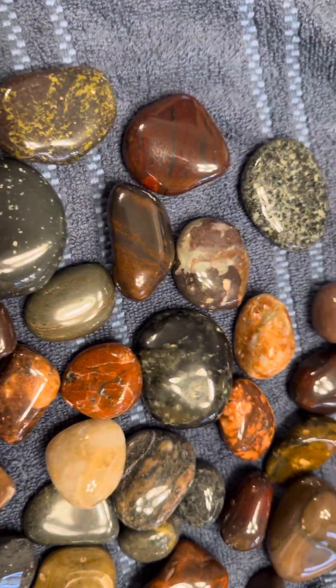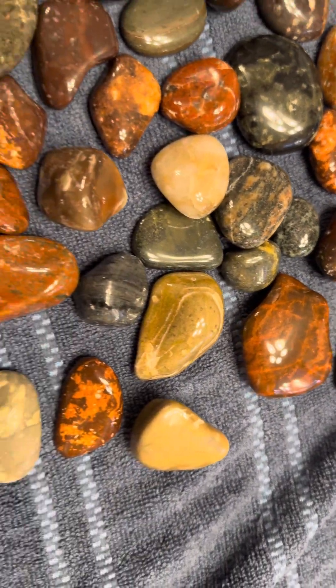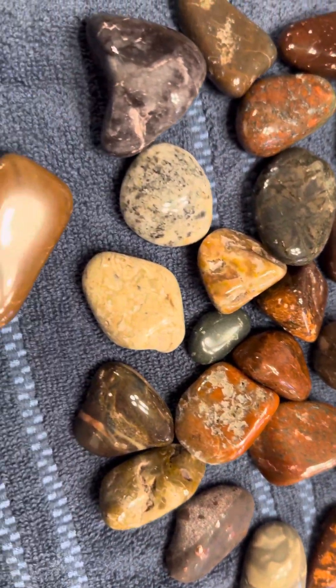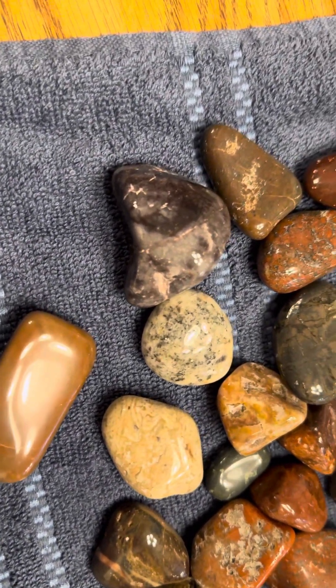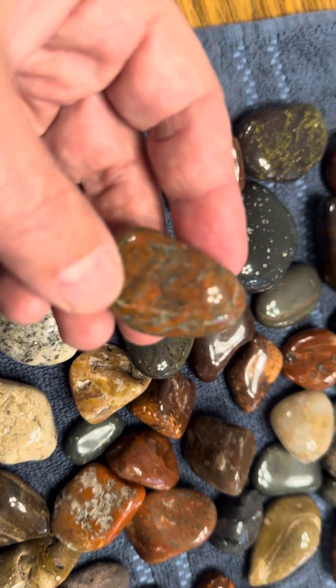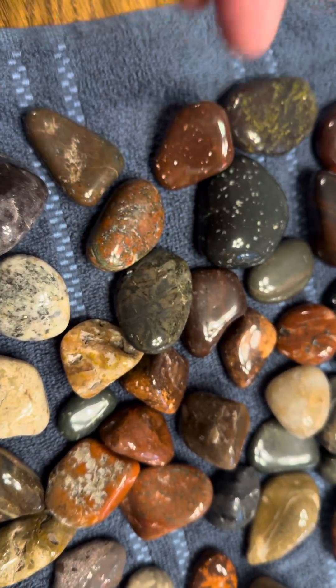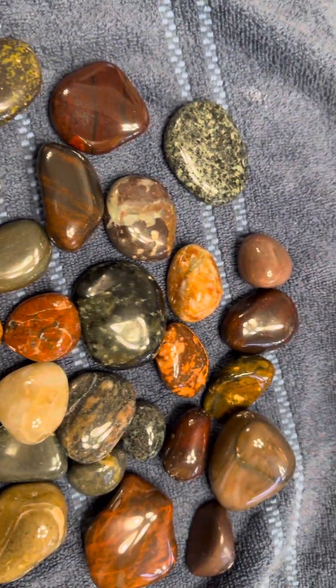There's a batch in there right now at step three, so we'll all be done in a few days. Some pretty cool ones in there too — unakite. Well, that's pretty much it right now.